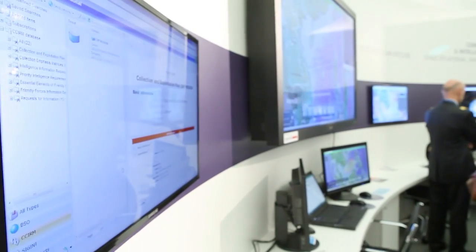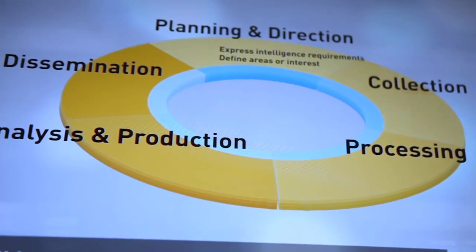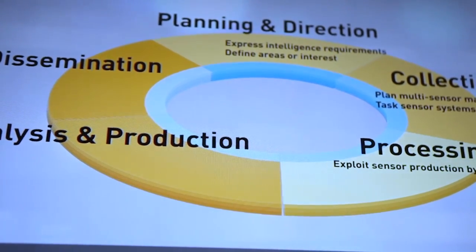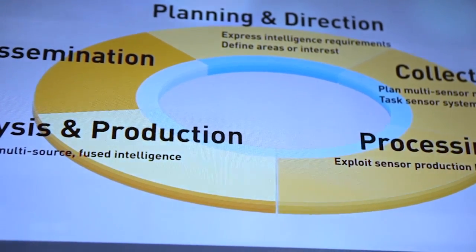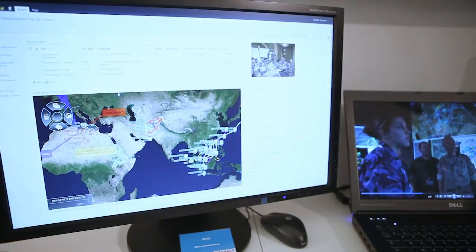TALIS has developed a range of C4ISR and I-STAR solutions that offer a unique response to this requirement. From sensor to shooter, at every level in the decision-making chain, TALIS Systems help the forces in the field to make the right decisions in real time.